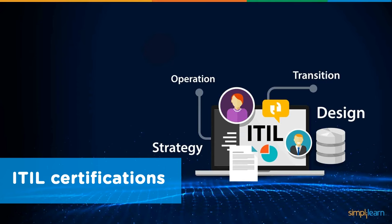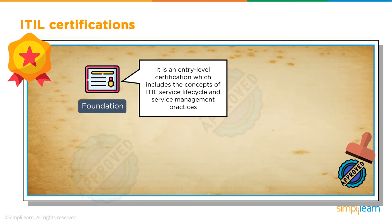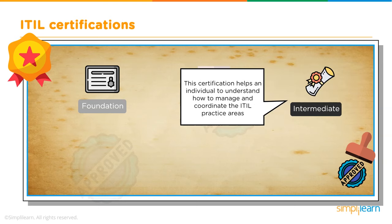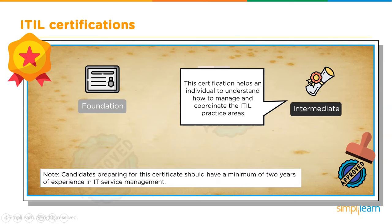ITIL has its own certification path. The foundation certification is an entry-level certification covering all concepts of the ITIL service lifecycle and service management practices. Next is the practitioner certification, a higher-level exam aimed at increasing an individual's ability to adopt and adapt ITIL to their organization. The intermediate certification helps an individual understand how to manage and coordinate ITIL practice areas, and requires a minimum of two years of experience in IT service management.